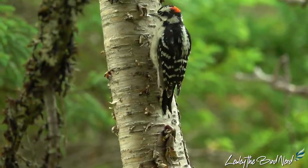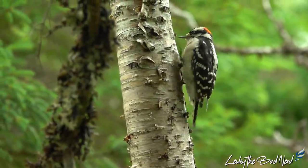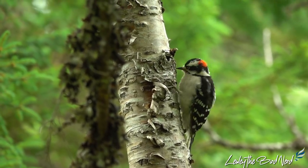Belonging to the Picidae family, downy woodpeckers are estimated by Partners in Flight to have a global breeding population of 14 million, with 79% living in the U.S. and 21% in Canada.